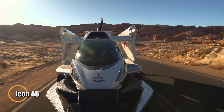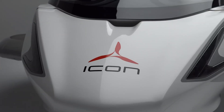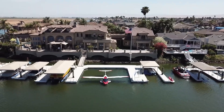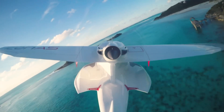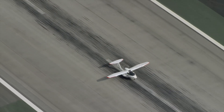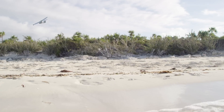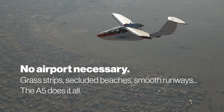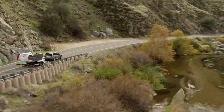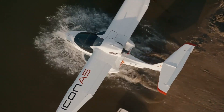The Icon A5 redefines personal aviation with a blend of freedom and simplicity that feels almost effortless. Its sleek, amphibious design lets you lift off from a runway or settle gracefully onto open water, creating a seamless bridge between flight and adventure. With folding wings and a lightweight carbon fiber hull, it stows and travels with ease, while the intuitive, car-like cockpit welcomes pilots of all experience levels. Safety sits at the heart of its design, with a spin-resistant wing, angle of attack indicator, and optional whole-aircraft parachute providing confidence in every takeoff and landing. Cruising at 95 to 105 knots, the A5 delivers a perfect mix of excitement and tranquility.